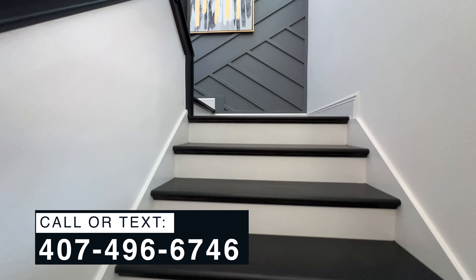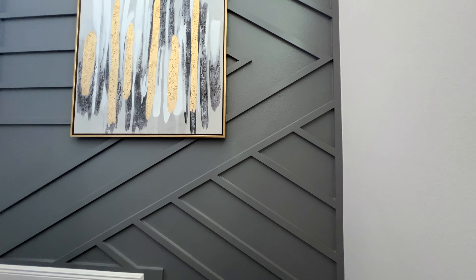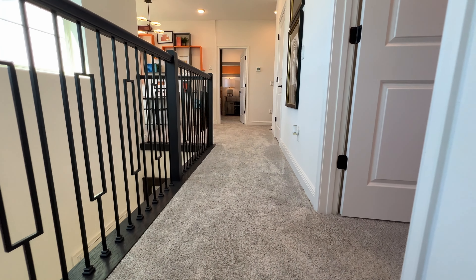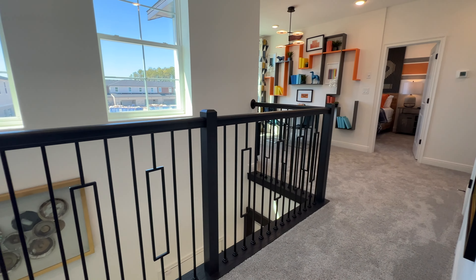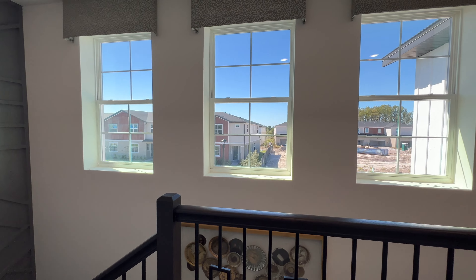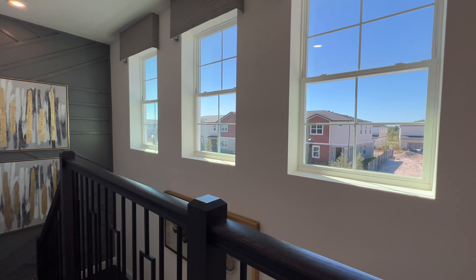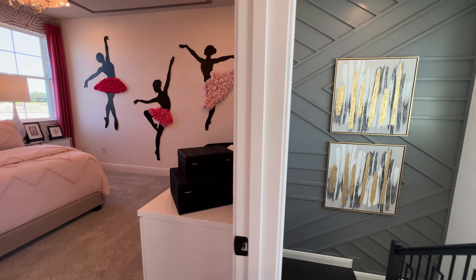Going up the stairs now. I just wanted to mention that this community is 20 minutes from the VA Medical Center, 25 minutes away from Orlando International Airport, 30 minutes away from Walt Disney World, 30 minutes from Universal Studios. Look at those handrails. We have three large windows giving a lot of natural light coming into the property. You're also 30 minutes away from SeaWorld.